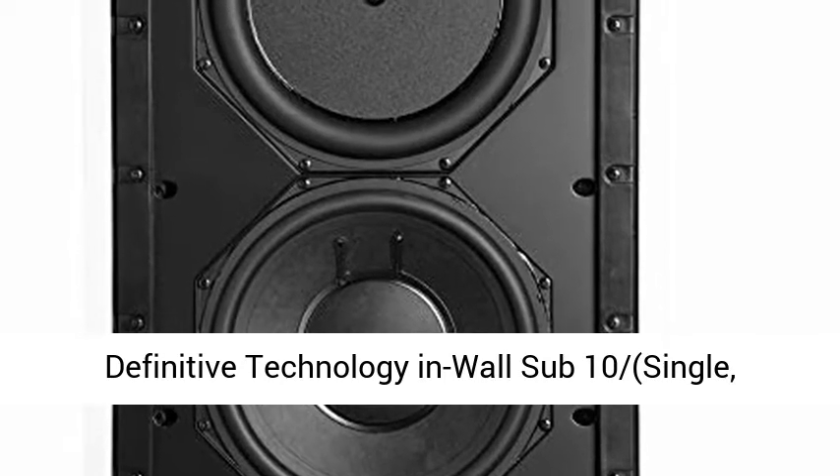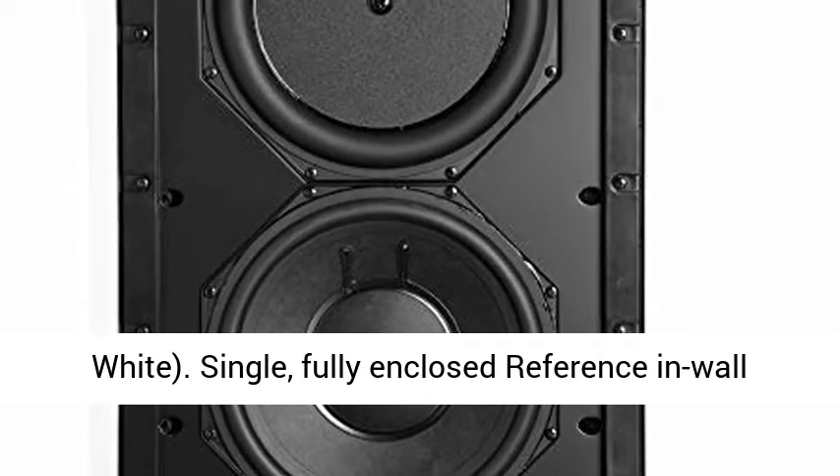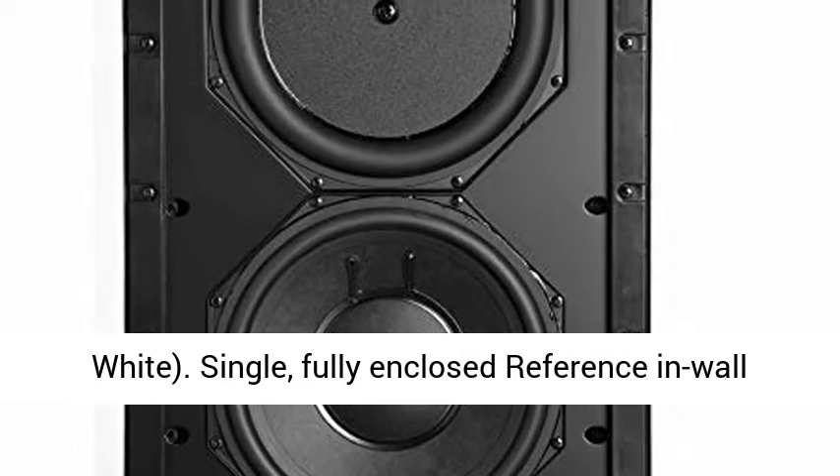Definitive Technology WallSub 10, single white, fully enclosed reference in-wall subwoofer speaker.